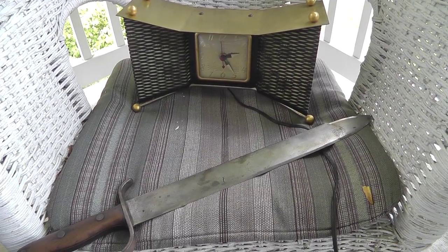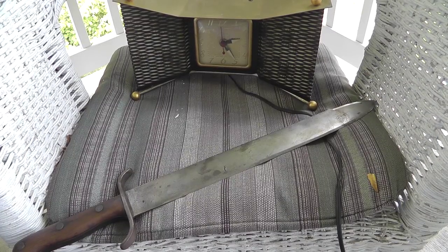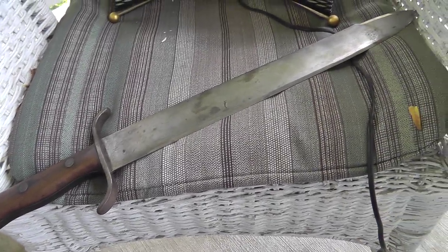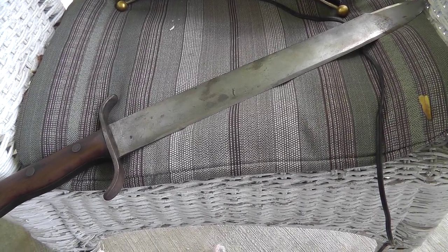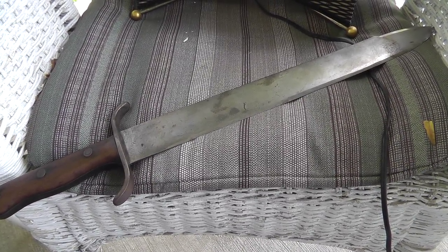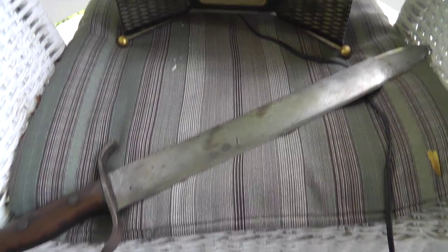Hey everyone, Will Yard Sales Survivalist here with a couple of things that I sold on eBay to give you a little update. First up, a little short sword. This is from around World War I — I think it's Austrian. This sold for $150. I paid $65, so it's a nice little profit on that.